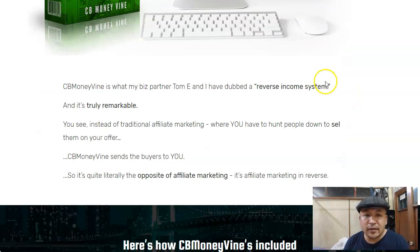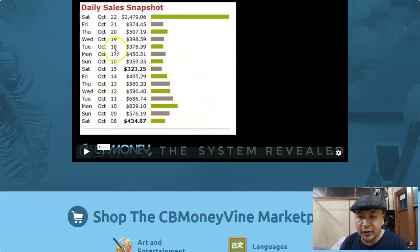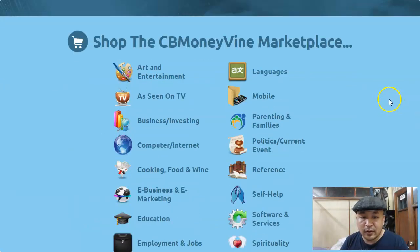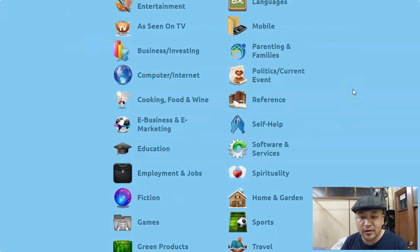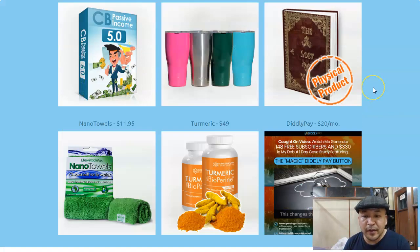Let's go inside the members area. When you purchase CB Money Vine you'll come inside this members area and you'll be presented with a video — make sure you watch it because it will show you how the system will make money for you. Inside the members area is the CB Money Vine marketplace, which has about 4,000 plus products in different categories: health and fitness, green products, games, fiction, employment and job, education, and more.